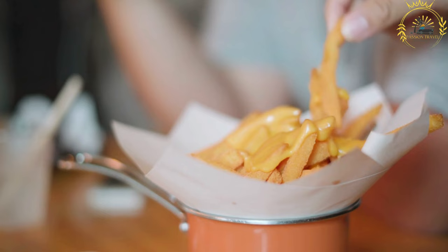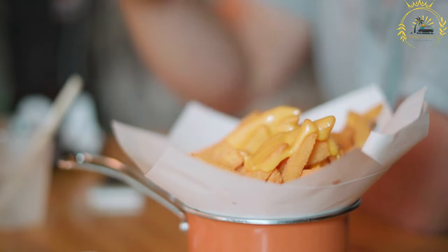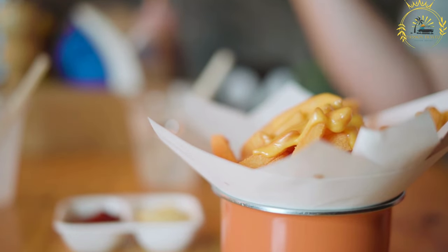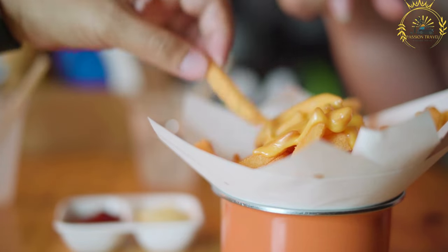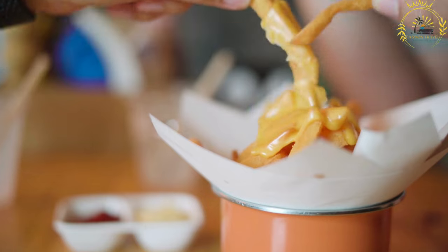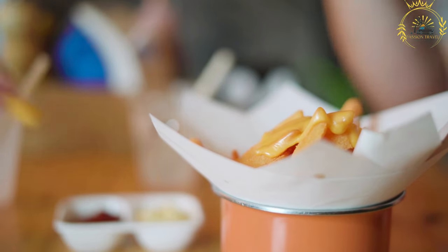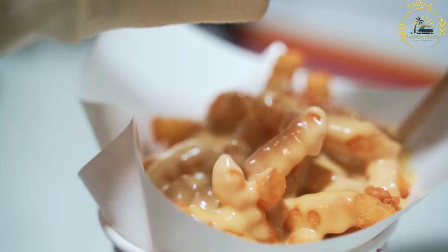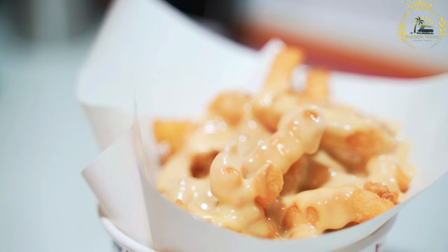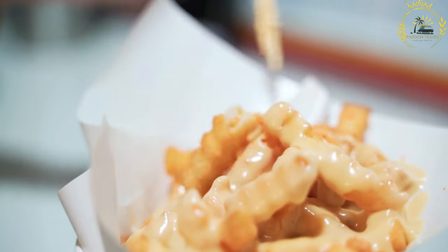Kaassoufflés are commonly served at street food stalls, snack bars, and fast food establishments, often accompanied by dipping sauces like ketchup, mayonnaise, or sweet chili sauce. Variations include fillings such as ham, salami, or vegetables. They are a popular vegetarian street food option and a convenient grab-and-go snack. If you're a cheese lover, trying a kaassoufflé is highly recommended — it showcases the Dutch fondness for cheese in a delightful and portable form.